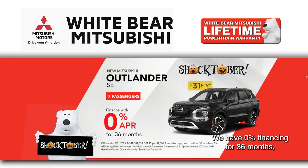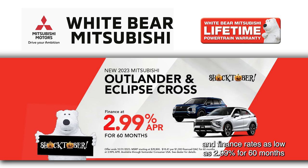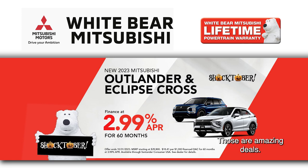Looking for a great interest rate? We have 0% financing for 36 months, and finance rates as low as 2.99% for 60 months and 3.99% for 72. Those are amazing deals.